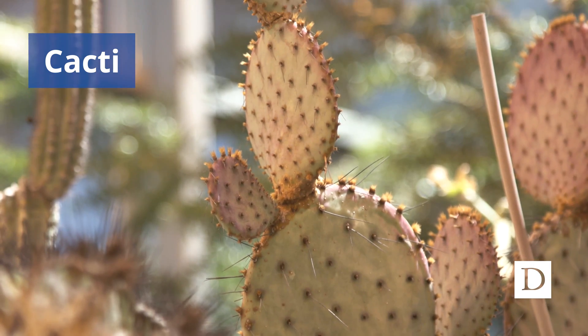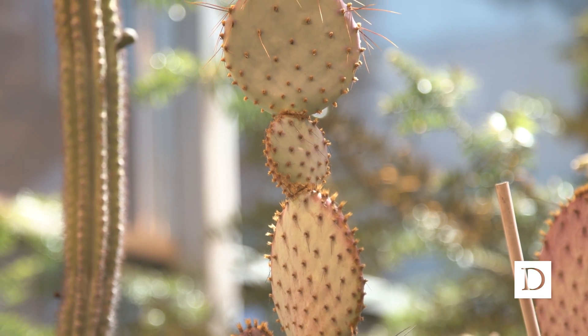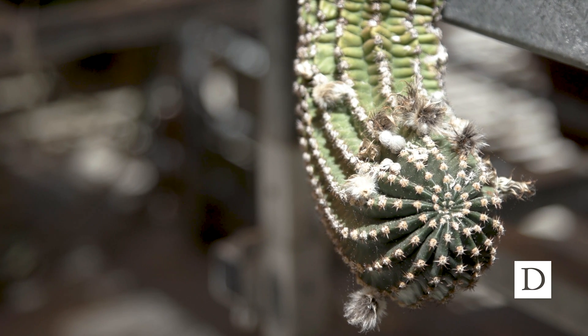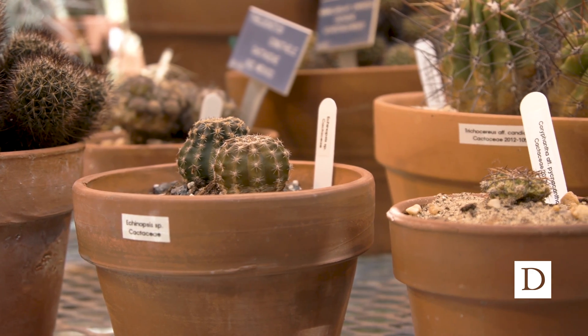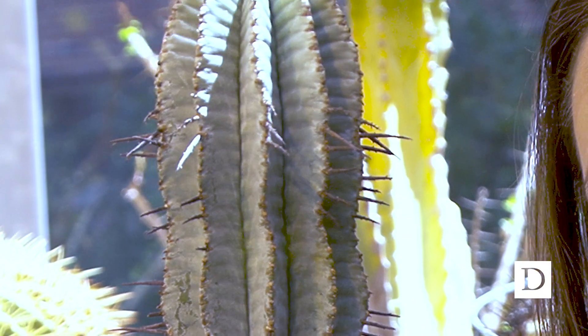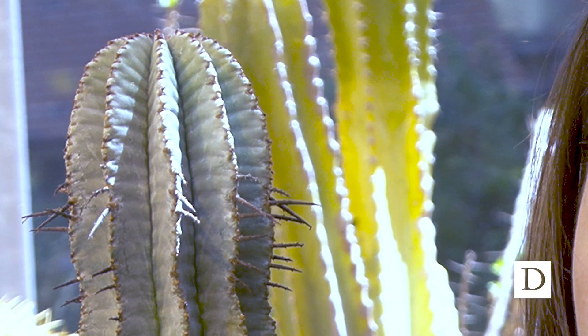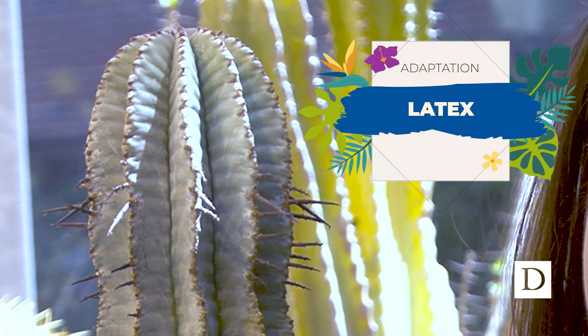Here we have the cacti — some of the most famous xeric plants with their chubby stems and spines. These plants have adapted probably the most to extreme environments of any other plants. Cacti are from North and South America, and next to them we have an example of convergent evolution: this plant from the euphorb family is not related to cacti at all, yet has evolved many of the same mechanisms. However, if you pierced the skin of this euphorb, what came out would be milky white — because these plants are full of latex rather than water.